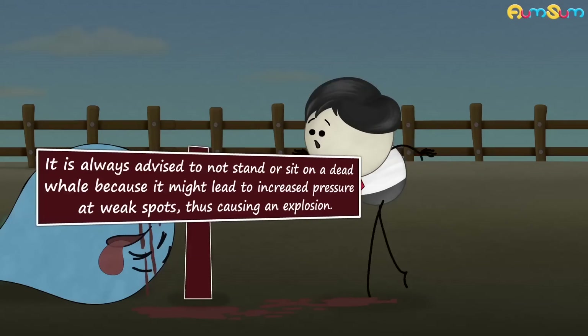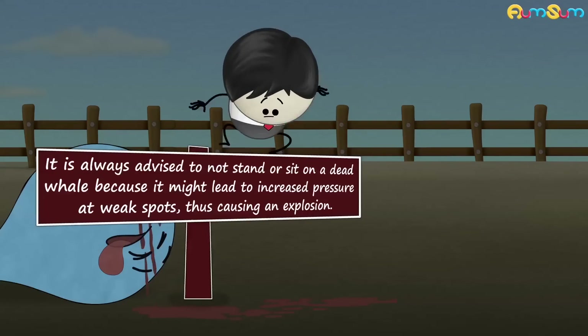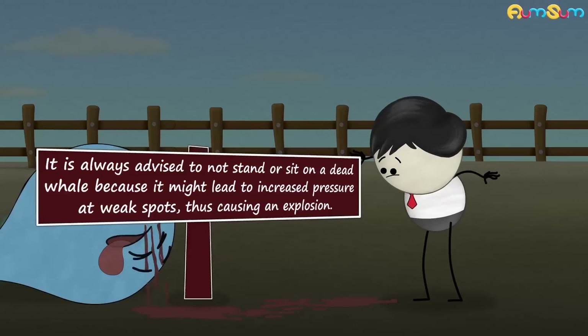Hence, it is always advised to not stand or sit on a dead whale, because it might lead to increased pressure at weak spots, thus causing an explosion.